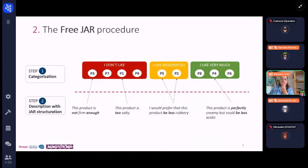First, let's make a reminder for those who already know it, or a definition for those who don't know it yet, of the Fridja procedure. This is a two-step procedure. In the first step, the set of products to be evaluated is placed in front of each respondent. Once done, the respondents are asked to classify the products according to three hedonic categories: I don't like, I like moderately, and I like very much. Then, once this categorization is done, they are asked to describe the product according to their own attributes, but based on a JAR structuration, which means by using terms such as too much, not enough, or just right.